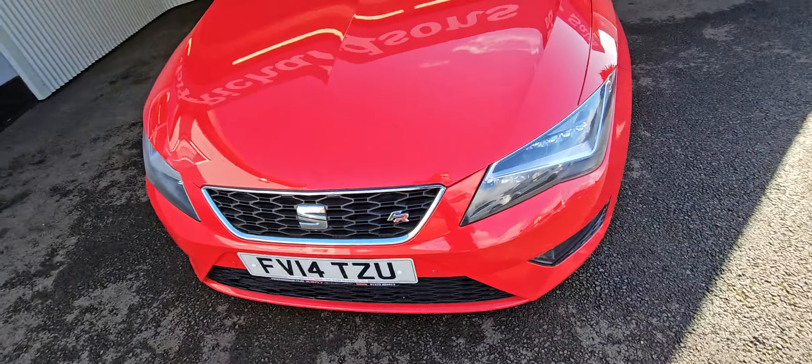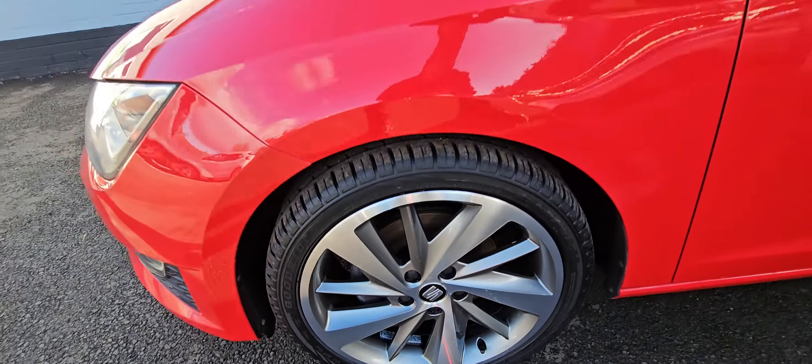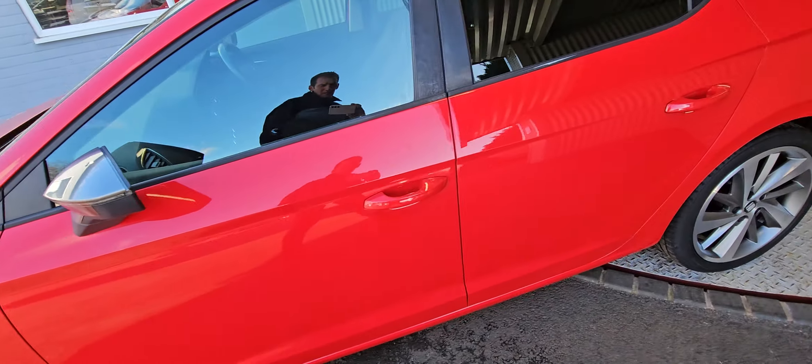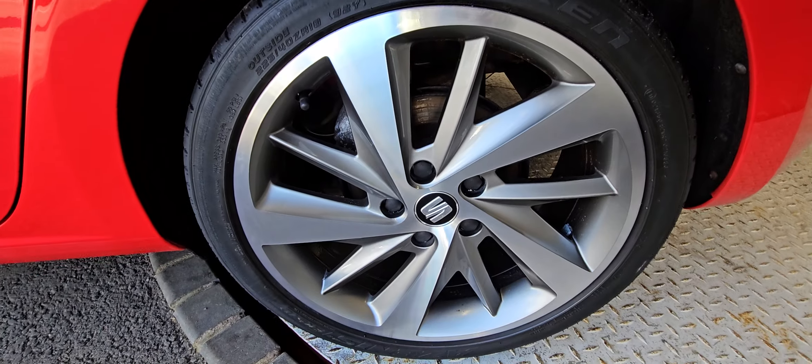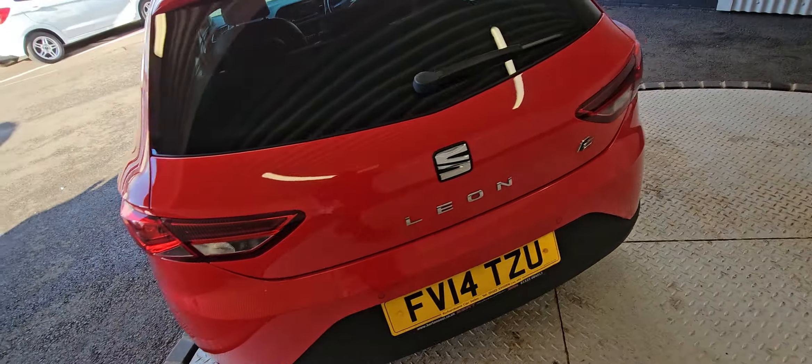There are the odd minimal marks around the car, just to be expected really with the mileage. All the wheels have been fully refurbed back to original spec — done very, very professionally.